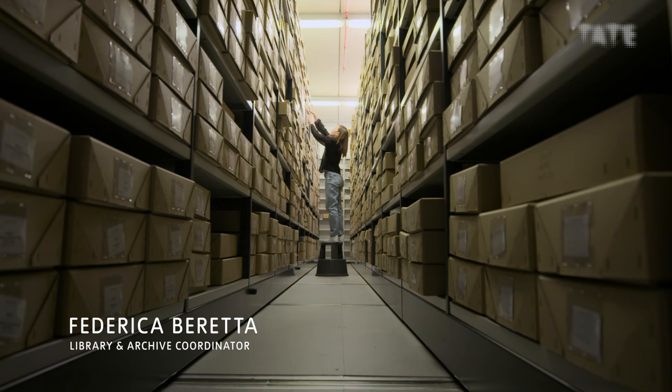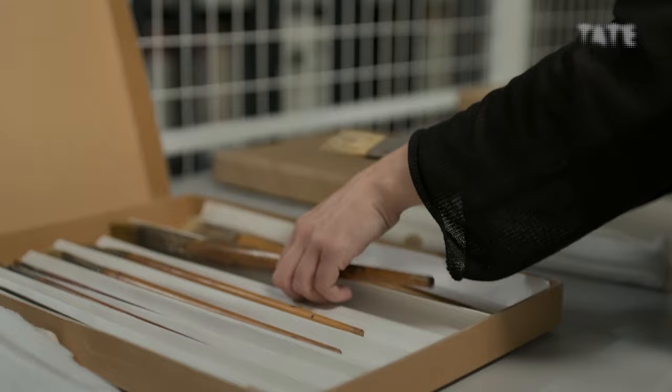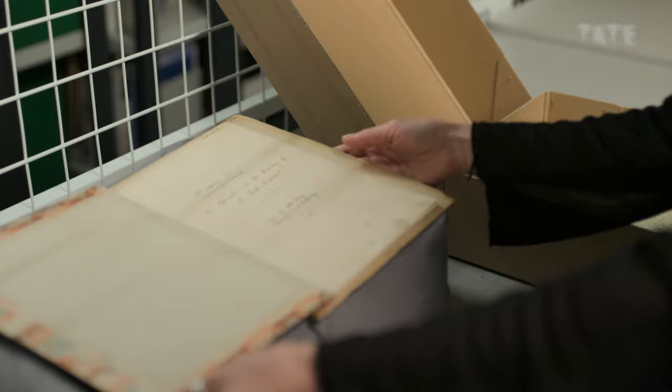We also have a lot of objects related to the artist — for example, we have one Turner palette, and all these sorts of things that can be found in an artist's studio. This is the Evelyn Dunbar collection that we received in 2015 from her family. This one is one of the sketchbooks that we have. It's actually a typescript made by her husband, Roger Foley.